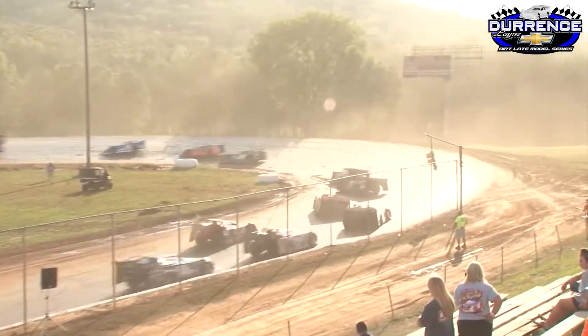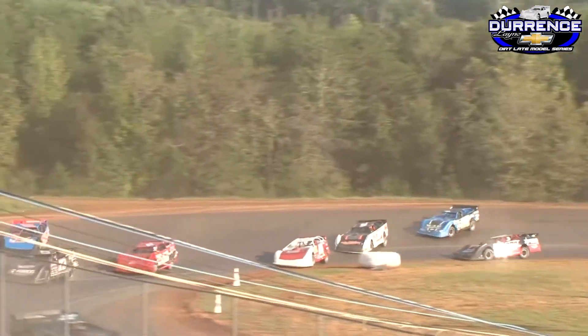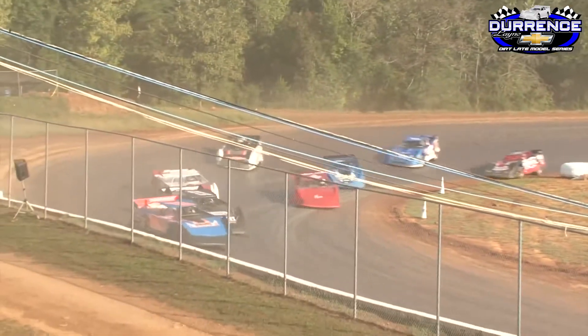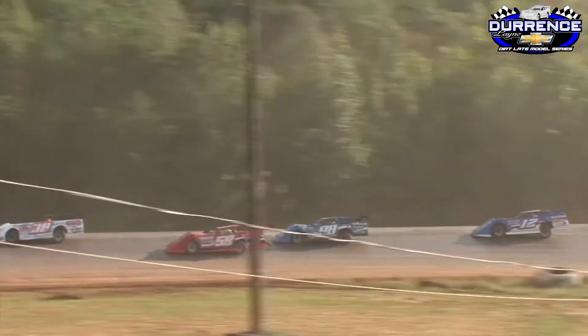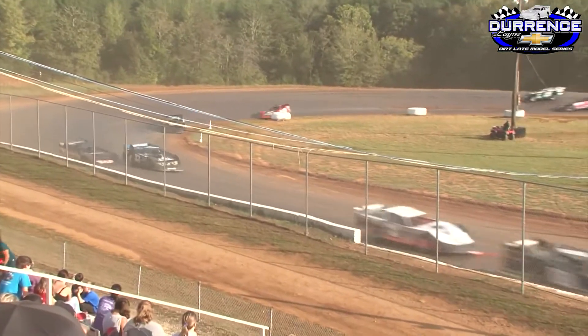Now it'll be Knowles, a car length behind Hedgecock up turn four. He's got Chase Washington right with him, with Eric Hickerson in fourth in the 98 car. Washington puts a wheel off down the back straightaway, gathers it back up. Knowles on the bottom, Hedgecock goes in between two lap cars down the front straightaway. Ellis staying right with him. Now it's Knowles looking for a way around Ellis, trying to go to the inside. Ellis dropped down in front of him. Eric Hickerson battling Chase Washington for third in heavy lap traffic. Ashton Winger in fifth — now a five-car battle, running nose to tail.